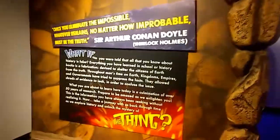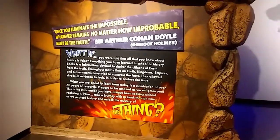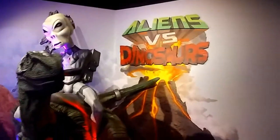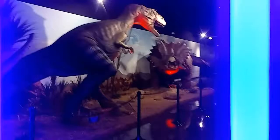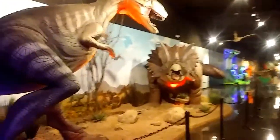Hey everybody, we're at the thing — it's a newly remodeled museum, so we're gonna go check this thing out. Looks pretty good from here. It used to be a little outdoors and stuff. But this is it, right when you first walk in: aliens versus dinosaurs. That's pretty cool, ought to be pretty neat.